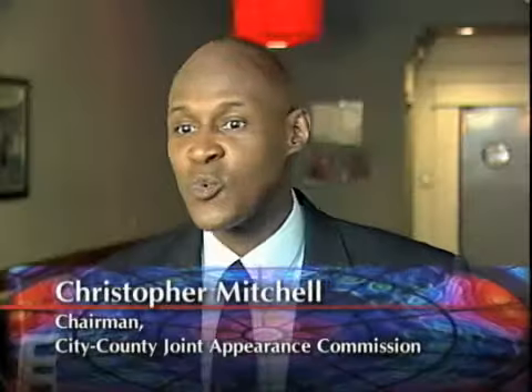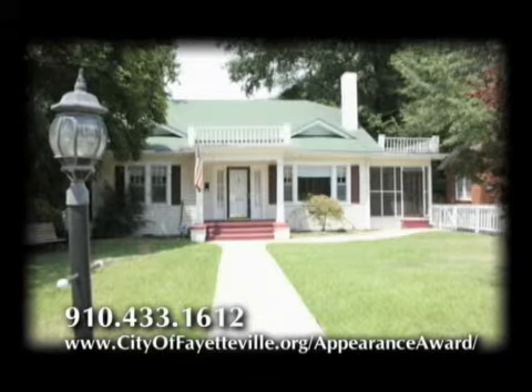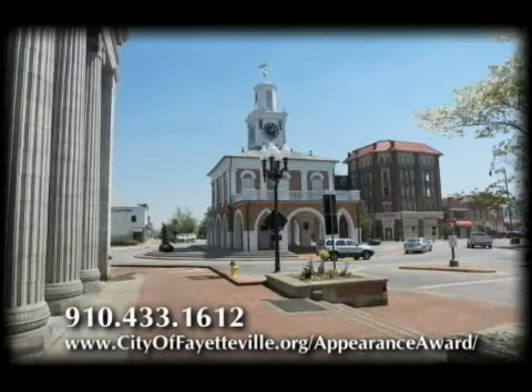This is the third annual Community Appearance Awards program, and it's actually developed so that everyone can participate. If you see a property, a landscaping project, or some type of community improvement that you think is improving the appearance of the city or Cumberland County, we want you to take a picture of it and nominate it, because we're going to be selecting the very best of the best.